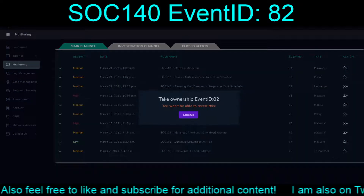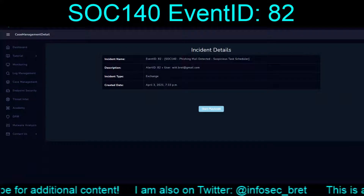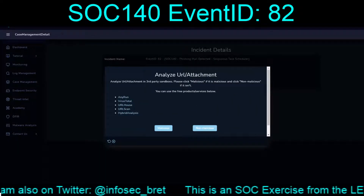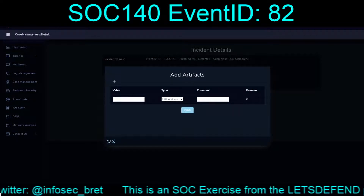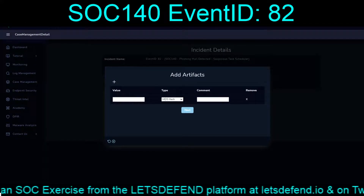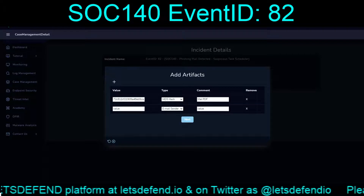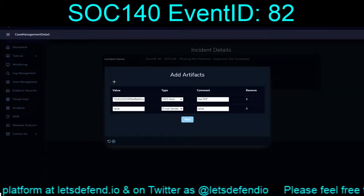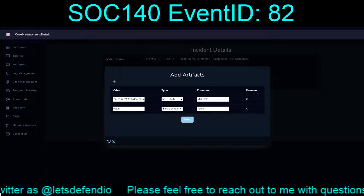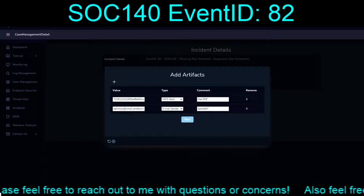So we'll go ahead and take ownership of event 82 and work through the playbook. Create the case, start the playbook, parse the email. Were there attachments? Yes. The attachment was malicious. Adding artifacts — we'll grab the PDF itself, calling it malpdf for malicious. The email sender is noted, though that more than likely is spoofed.